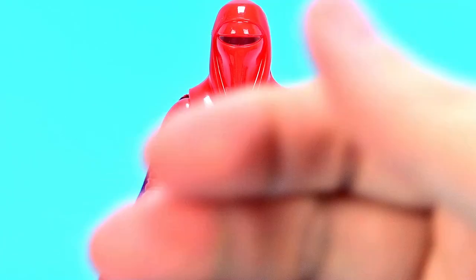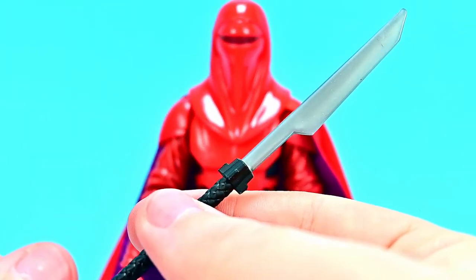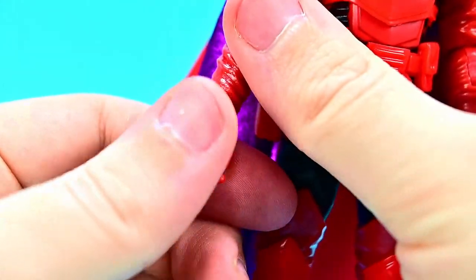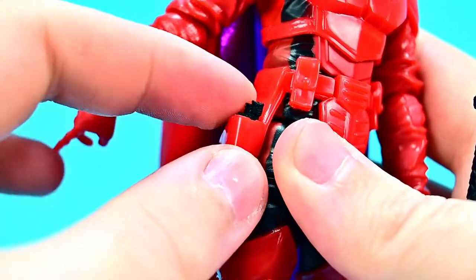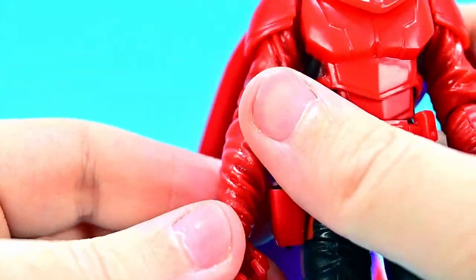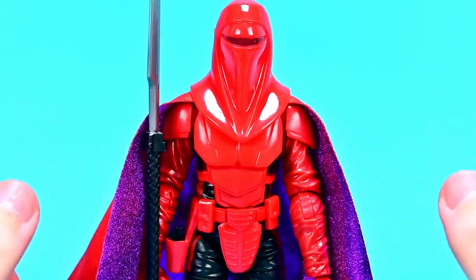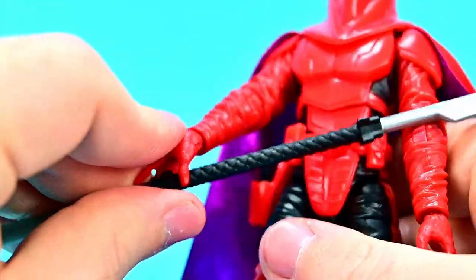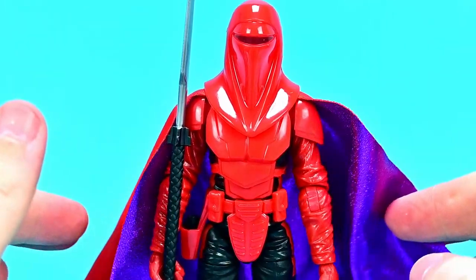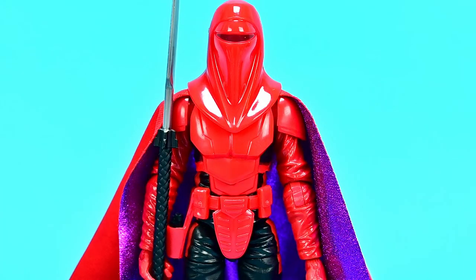As a Royal Guard, he comes with a double-ended vibro blade — a blade on each end like we saw in the Mandalorian. Very similar to Darth Maul's double-bladed setup. He also comes with a small gun that fits into his trigger-finger hand. You can hold the vibro blade up in the classic Royal Guard pose, and readjust to hold it in both hands. With just the look alone — the red and black armor combined with that purple cape — it makes an awesome figure, and it's definitely my favorite out of the set.